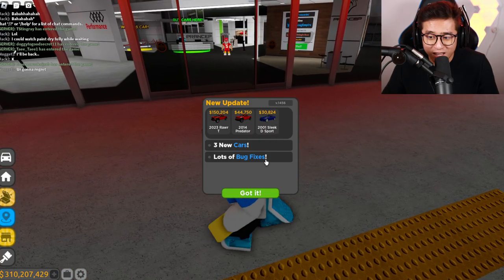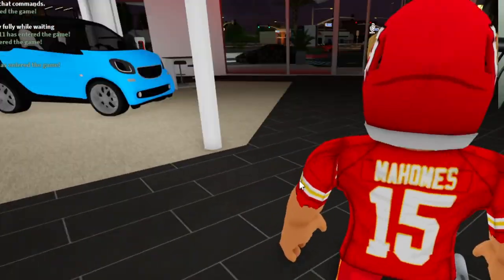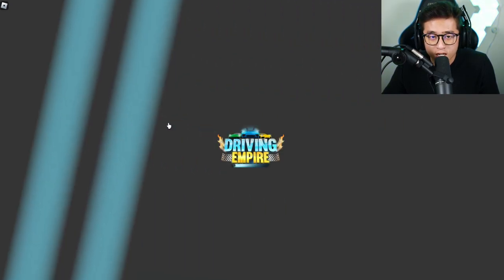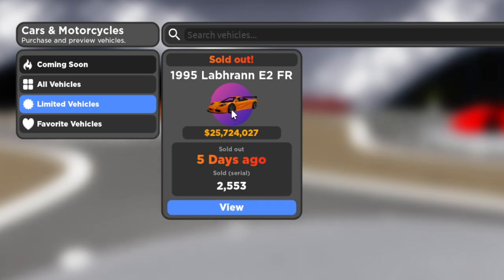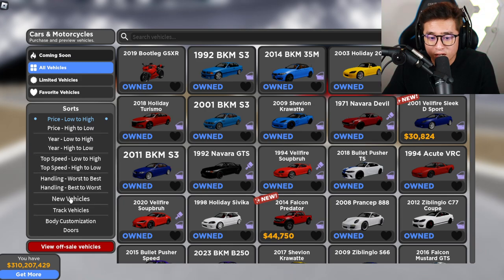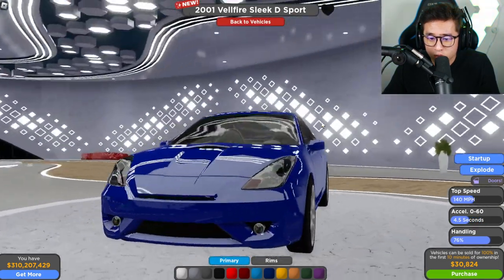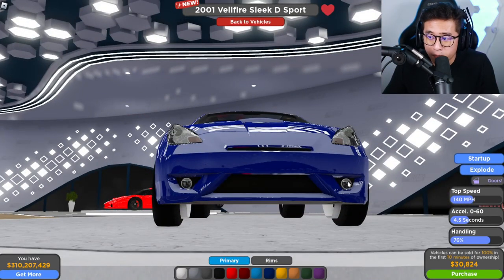Let's go inside and check out the brand new stuff in the store. Let's go to limited vehicles — oh my gosh, we had that one already. You can see all vehicles are right here. Let's check out the new vehicles, which is the 2023 Bellfire Sleek D Sport — this is not a truck at all, but you know what, I like it.